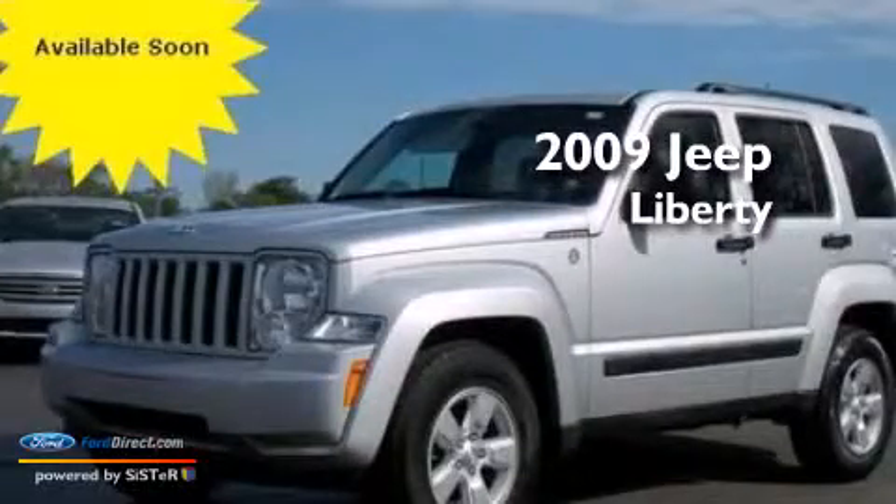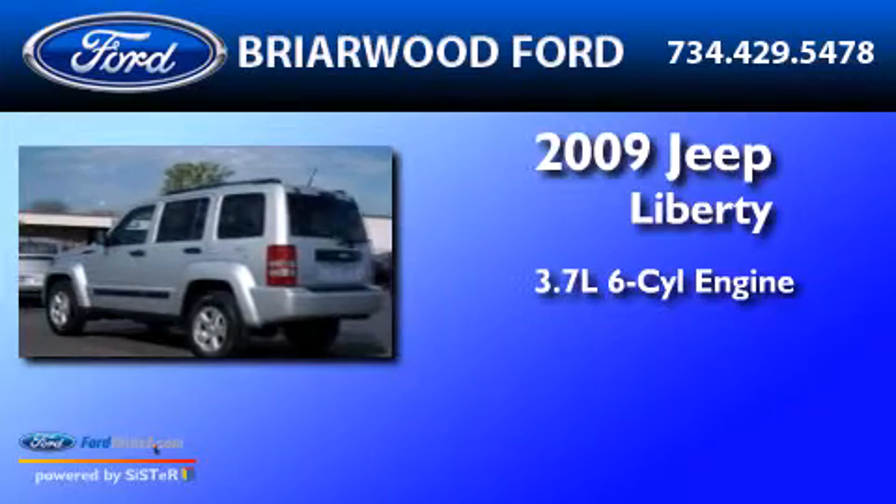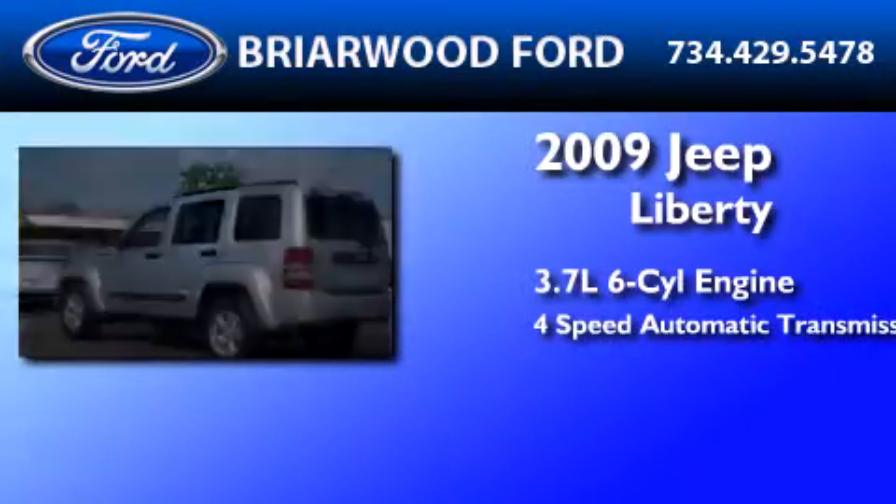This is a 2009 Jeep Liberty. It has a 3.7-liter six-cylinder engine and a four-speed automatic transmission.